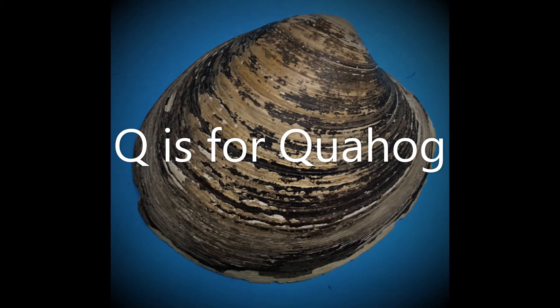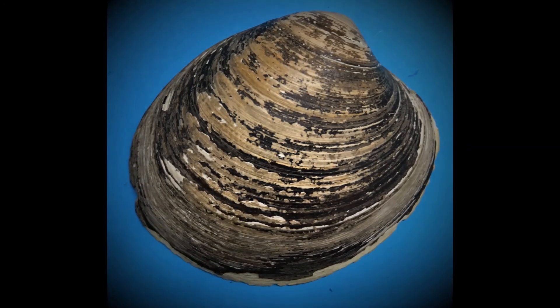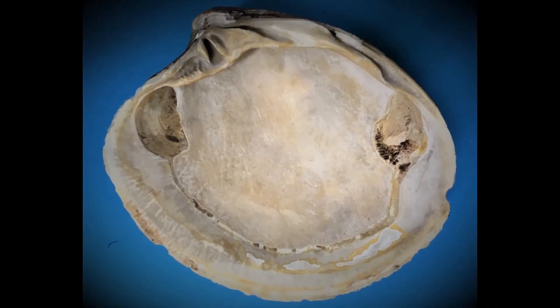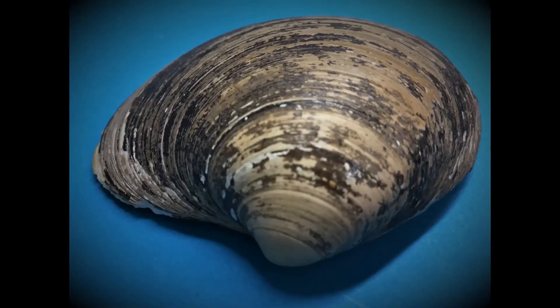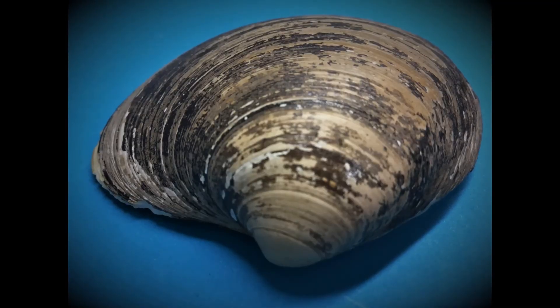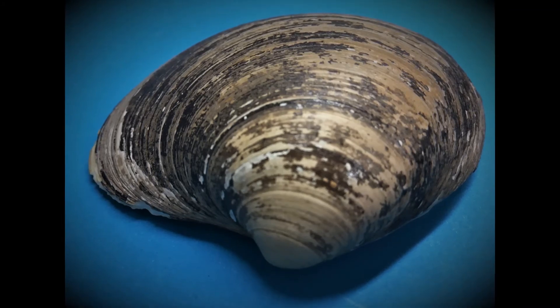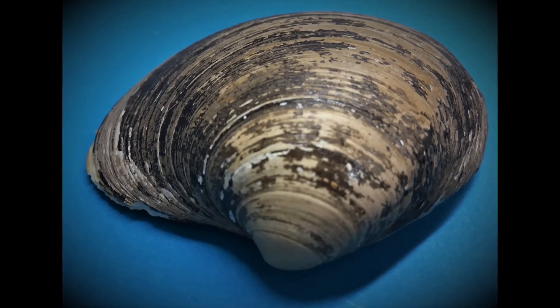Q is for quahog. This is an ocean quahog, a type of clam that lives in the North Atlantic Ocean. This species is famous for being the longest lived animal known. Scientists looking at the shell using a microscope can see lines of growth like tree rings. Counting these, they found one quahog to have lived over 500 years.